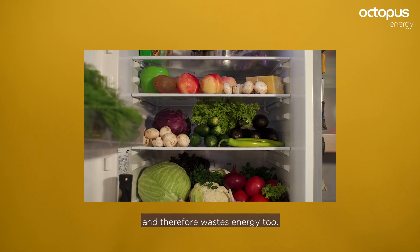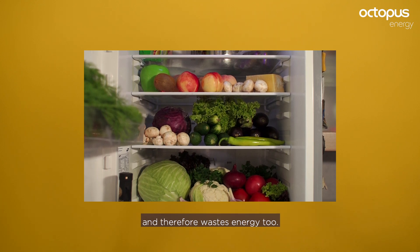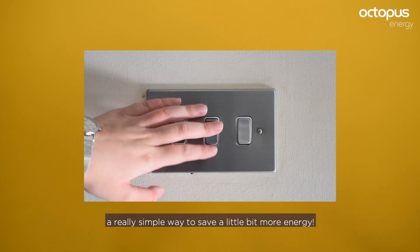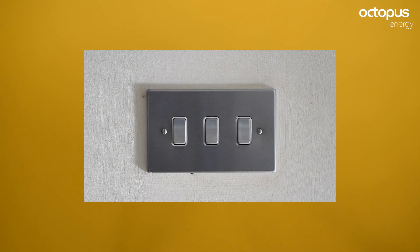Empty space in your fridge wastes not only space, but makes your fridge work harder and therefore wastes energy too. Turn off lights when not using them — a really simple way to save a little bit more energy.